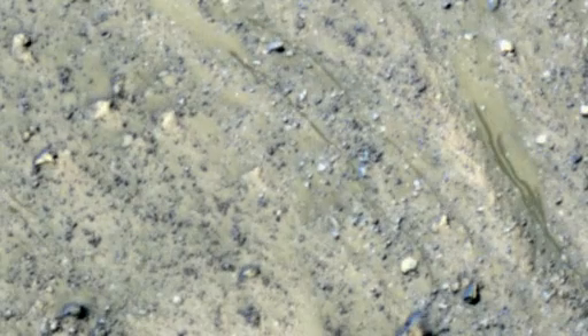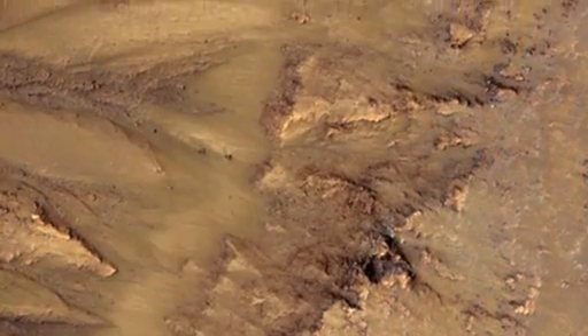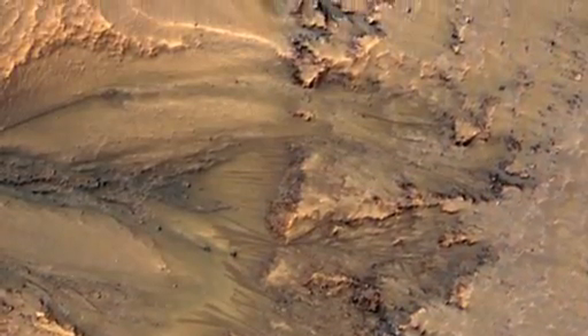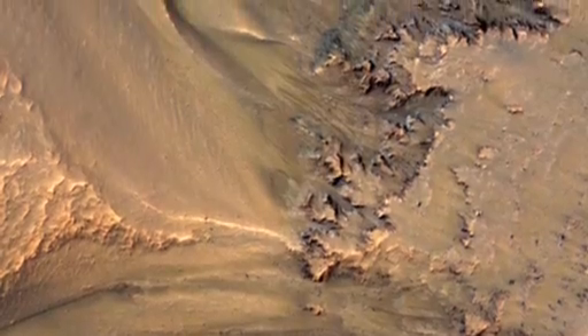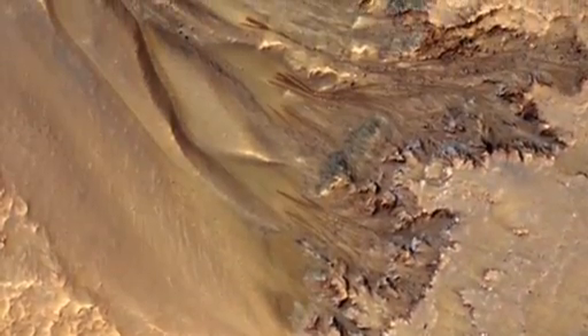In late spring and into the summer is when these features form and fade. By late summer, early fall, they'll be completely gone, and we'll see just a normal-looking slope throughout the winter. Every place where we have multiple years, these features recur. They're not exactly the same — they may be more or less active one year than another — but they keep coming back.